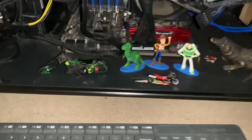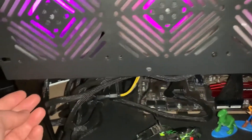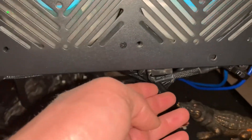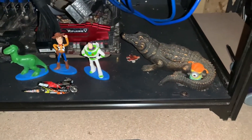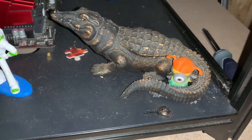Everything came out real nice and smooth. We got a little bit of wire management which we're going to be working on — I'm in the process of getting something to hold all these wires up so they're in a tube of some sort. And who knows, maybe getting a couple more figurines down here — we got a minion with an alligator.